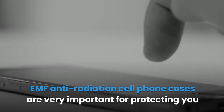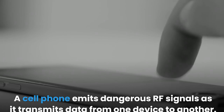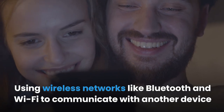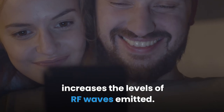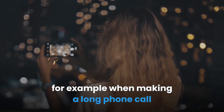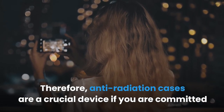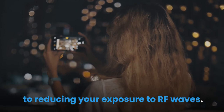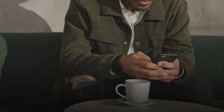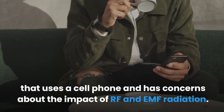Summary: EMF anti-radiation cell phone cases are very important for protecting you against the dangers of EMF radiation. A cell phone emits dangerous RF signals as it transmits data from one device to another. Using wireless networks like Bluetooth and Wi-Fi increases the levels of RF waves emitted. Exposure to this type of radiation for a long period of time, for example when making a long phone call, may cause brain tumors or other negative health impacts. Therefore, anti-radiation cases are a crucial device for reducing your exposure to RF waves. Ensure you buy a case made by a reputable manufacturer that can back up their claims with sound research. Anti-radiation cell phone cases are the perfect accessory for anyone concerned about the impact of RF and EMF radiation.